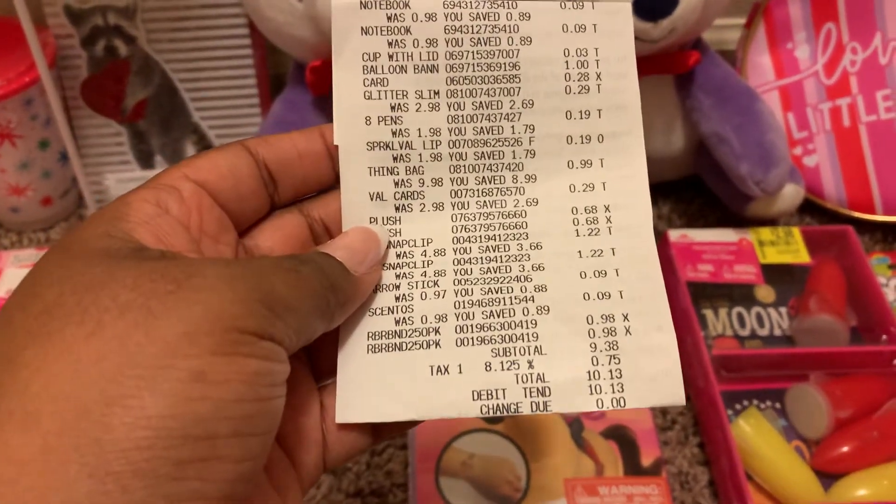I found this makeup bag. It was originally $9.98 — it's the same brand as the balloon banner — and I got that for 99 cents. I found some Valentine's Day cards; I'm actually going to give these to my niece.